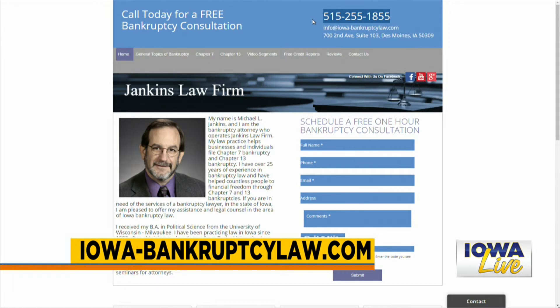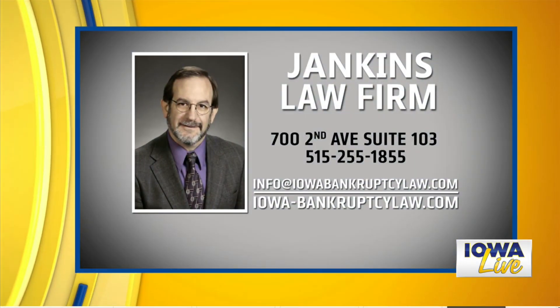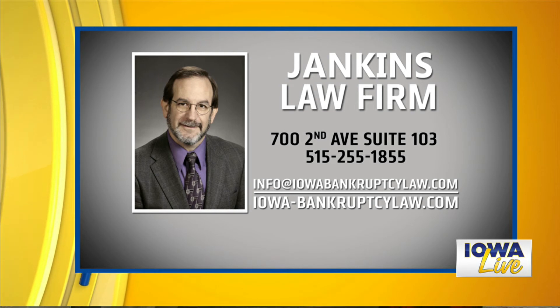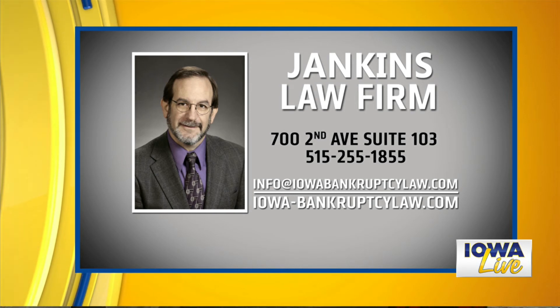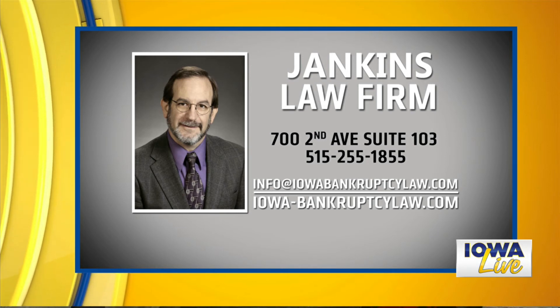You can go online to iowa-bankruptcylaw.com, or give us a call at 515-255-1855, and you can send an email as well. Don't wait until it's too late to make that connection. That's just the tip of the iceberg of some of the signs — next time we'll talk even more about those signs that might trigger saying, hey, I need to give you a call. Unfortunately, there are many more. Thank you so much for joining us this morning. That's the bottom line — reach out to an expert so you don't get caught in any of these tragic scenarios.